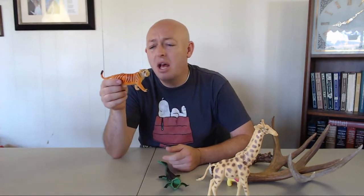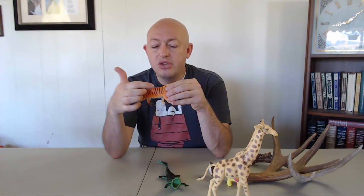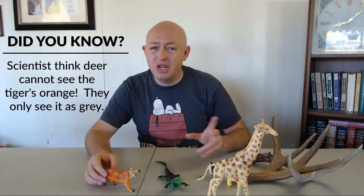With tigers, an adaptation is their coloring — their stripes make them look like grass so that when they're hunting in tall grass they can blend in perfectly. That's another body part adaptation that helps them survive. And finally, My Little Ponies — their adaptation is being stinking cute, because kids won't throw them away. Those are all body part adaptations.